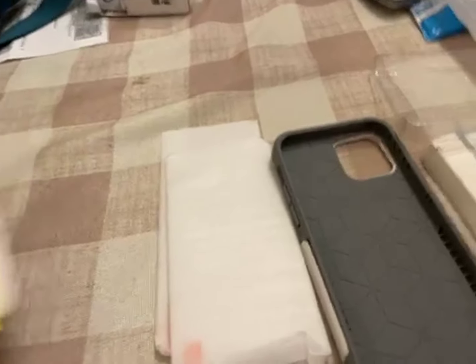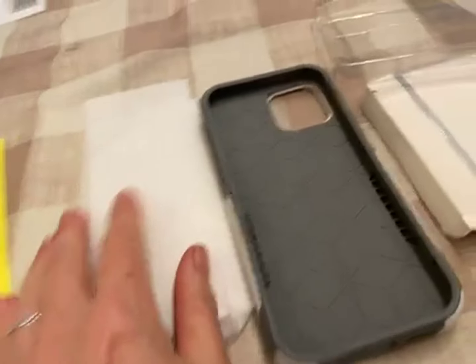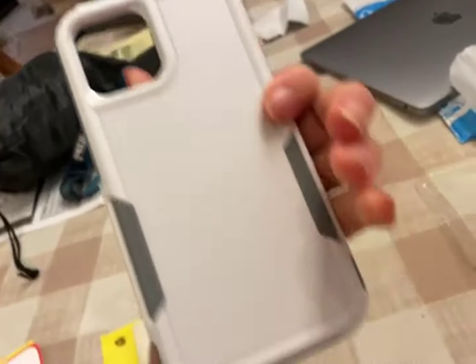These are the protectors for it. It's got instructions and has everything you need to clean it and get it ready. So this is going to help protect my phone, hopefully.